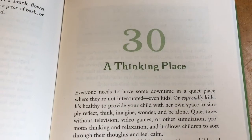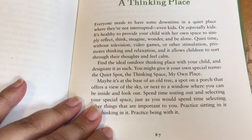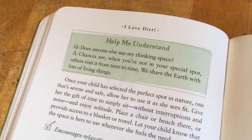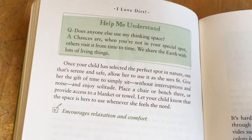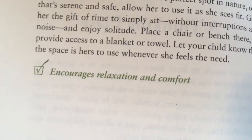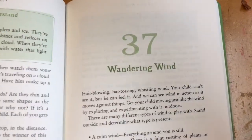Now we'll take a look at fall. This section has activities for cool days and cloudy weather. I love this one here — it's called 'A Thinking Place' and it's going to encourage your child to really appreciate the outdoors in a quiet time. It tells you to pick a spot outdoors for yourself, just relax, and it encourages relaxation and comfort.